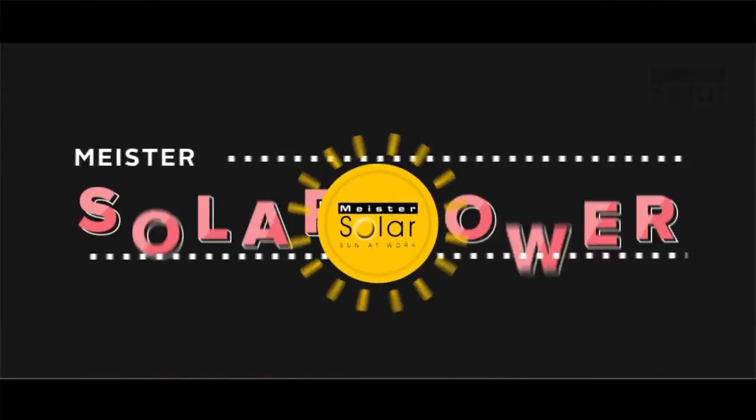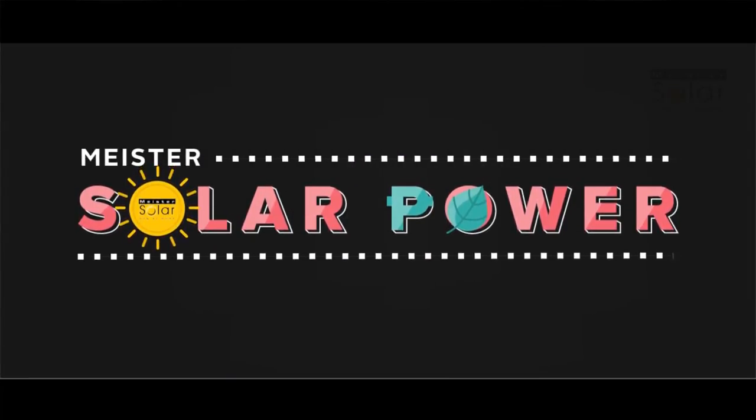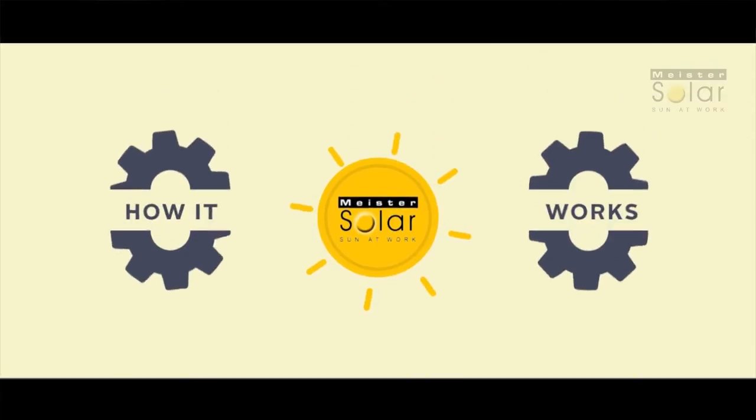Solar power is a reliable source of clean energy, and prices never fluctuate. Solar energy is free. Here's how it works.